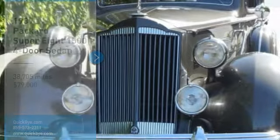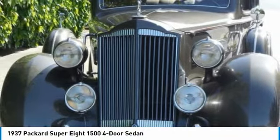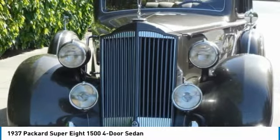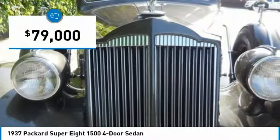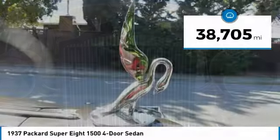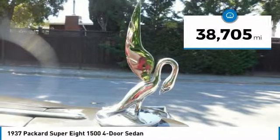1937 Packard Super 8 1500 4-door sedan for sale in San Mateo, California, or best offer. If you are searching for a timeless classic that is fortified with a rich heritage, then look no further, because this all-original 1937 Packard Super 8 1500 4-door sedan is perfect for you.